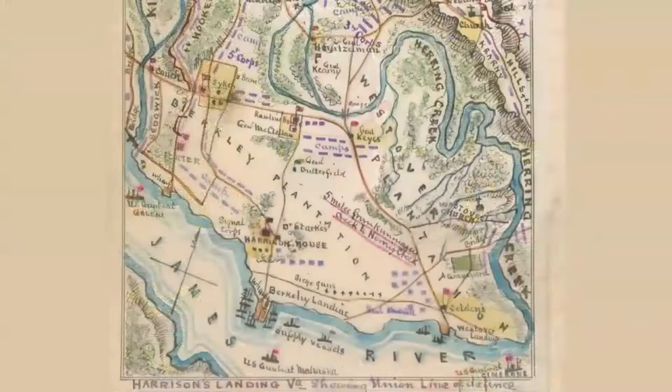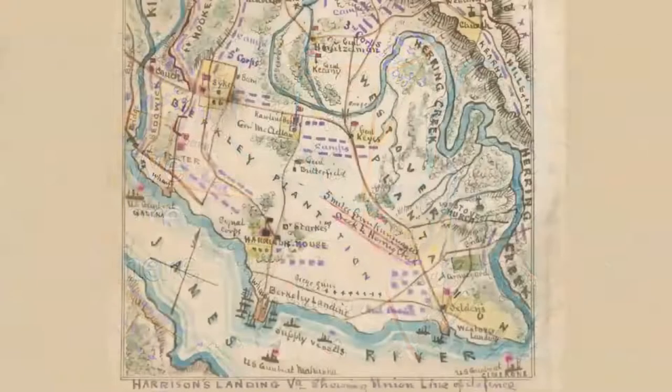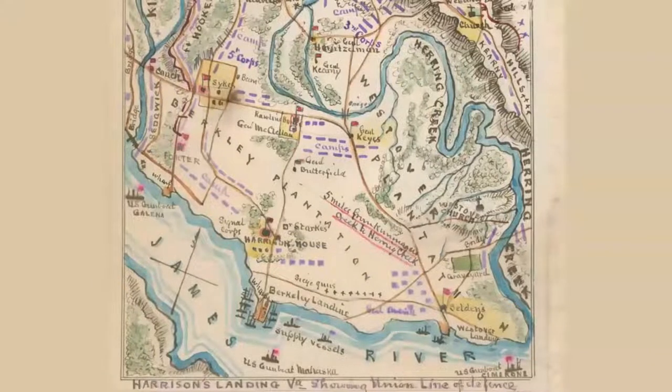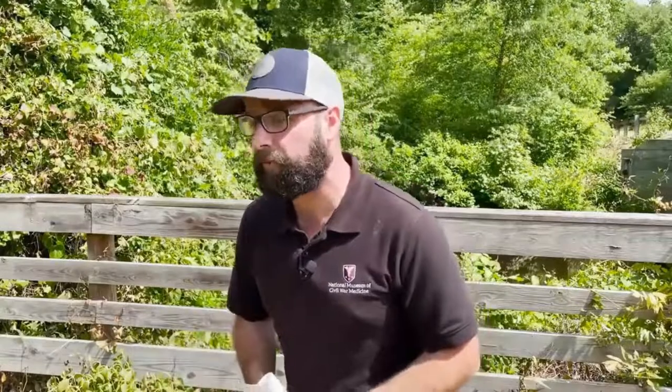This site here, Herring Creek, is one of the northern boundaries of the U.S. Army encampments here at Harrison's Landing. Just to our south are located two plantations that are going to be occupied by the U.S. Army during the summer of 1862 — the Berkeley Plantation and the Westover Plantation. Those particular spots are important because the James River was deep enough for ships to arrive, including gunboats, which came and assisted the Army of the Potomac under General George McClellan, providing more firepower and preventing Confederates under Robert E. Lee from reaching Harrison's Landing. It also became the supply depot and ultimately the medical evacuation point. We are on location on battlefields at historic sites.